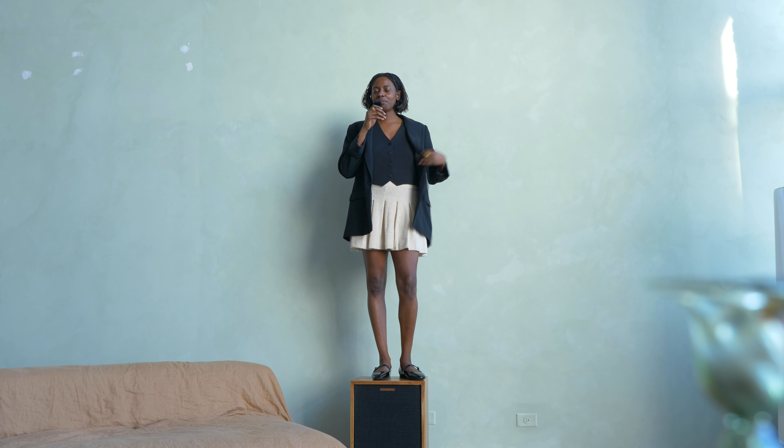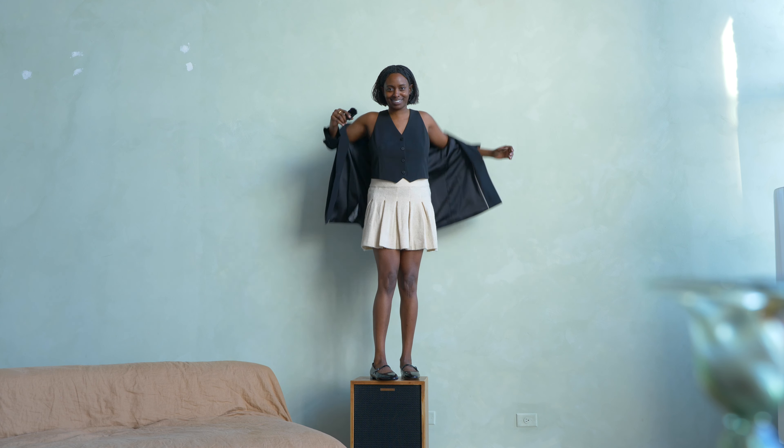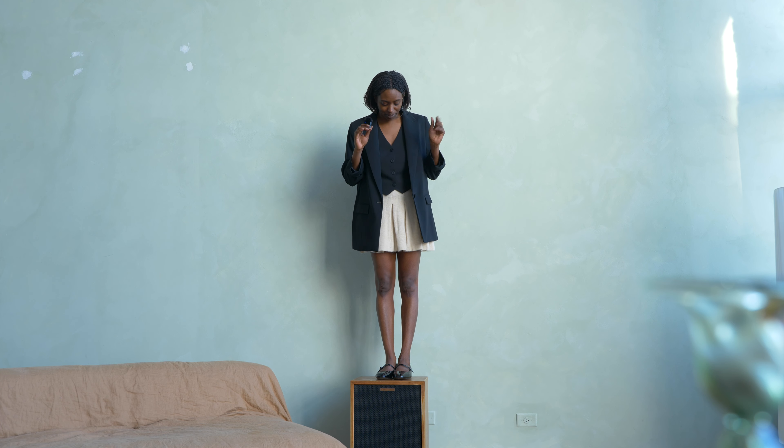I threw the vest back on because I didn't realize you could adjust it in the back. I adjusted it — it really didn't make that much of a difference. But again, this is a cute little preppy outfit. Not necessarily my aesthetic, but the outfit works. This would have eaten it up at the PR firm.